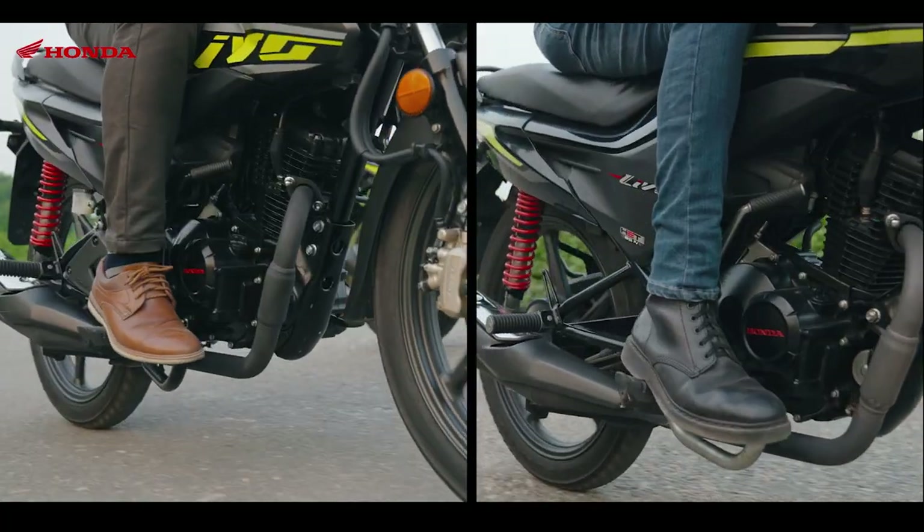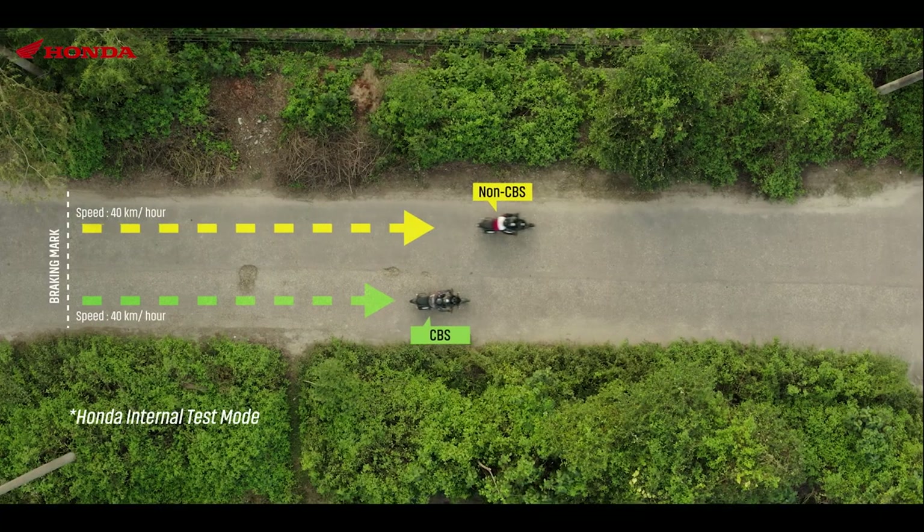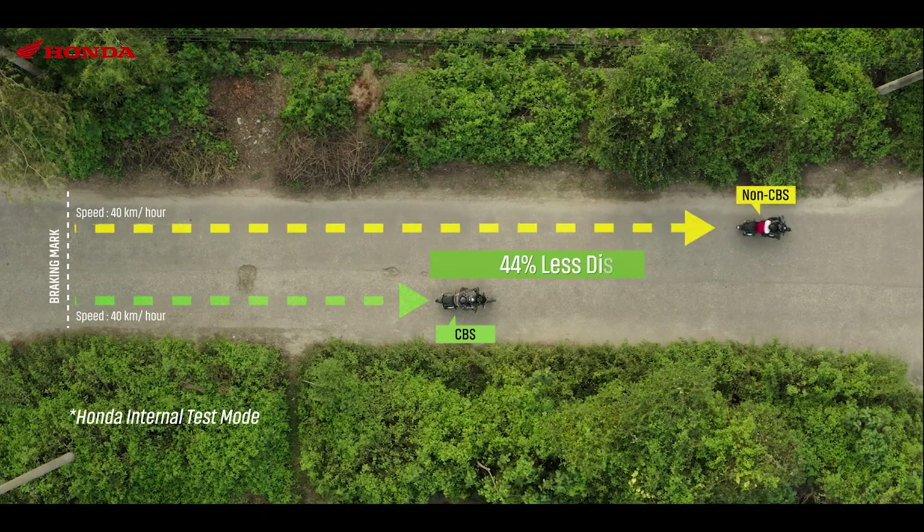In regular life, CBS has been proven as the most effective and stable braking system.